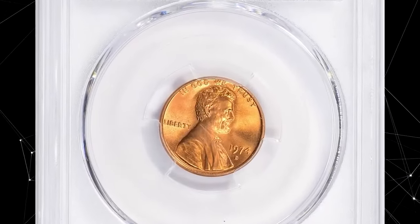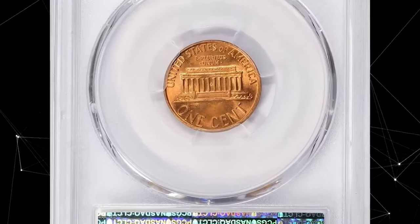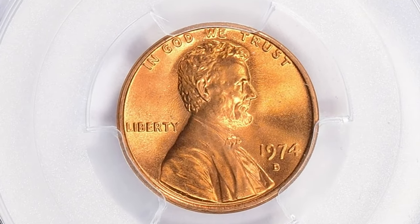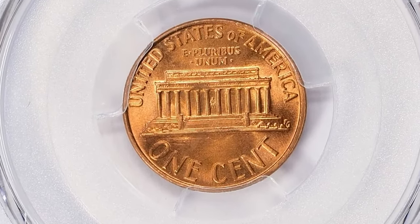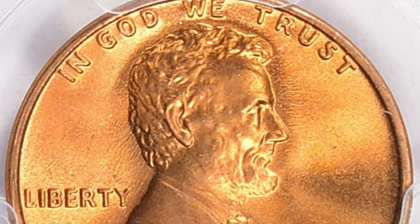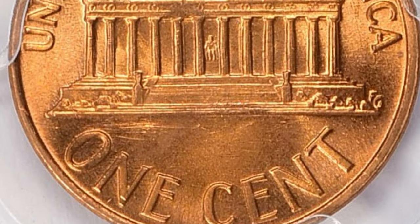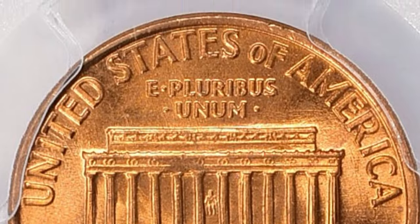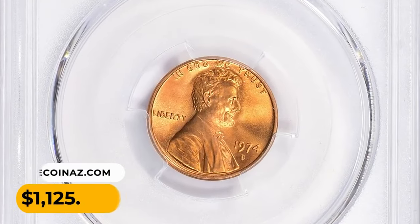This is a 1974D Lincoln cent in MS67 Plus Red condition. According to PCGS, the 1974D Lincoln cent is very common — the Denver Mint struck over 4.2 billion examples, so every Lincoln cent collector can own many of them. In circulated grades up to MS66 they are common; in MS67 they are much scarcer; and in MS68 or higher they are considered rare. This MS67 Plus gem was sold for $1,125.01.